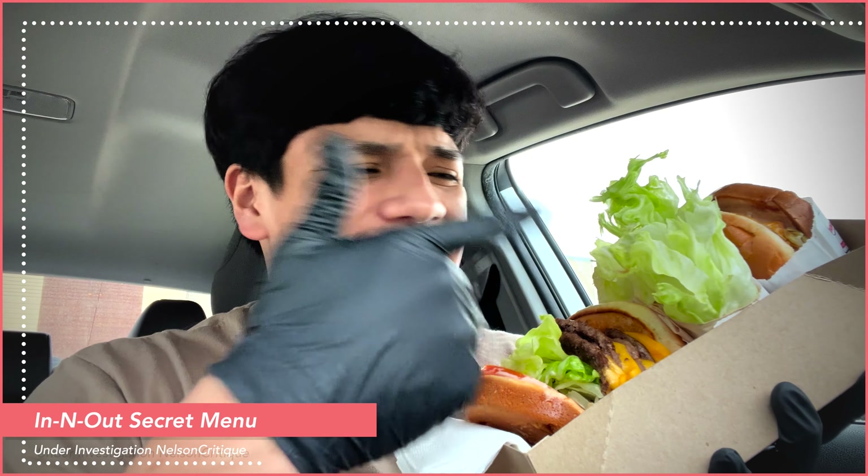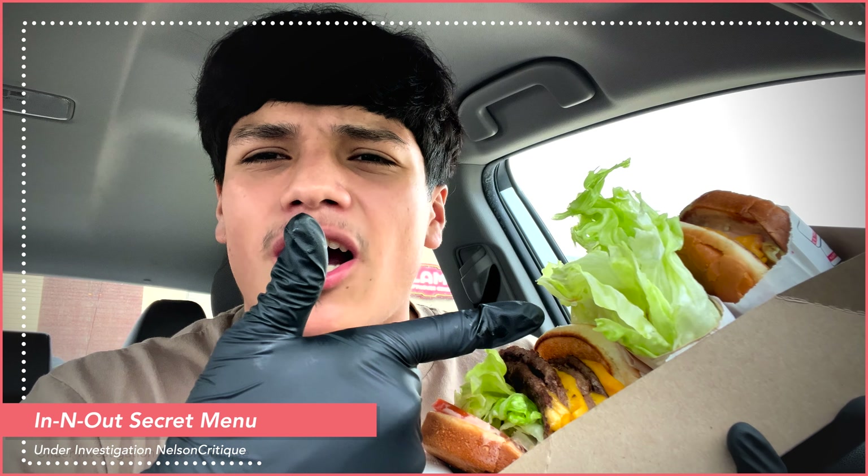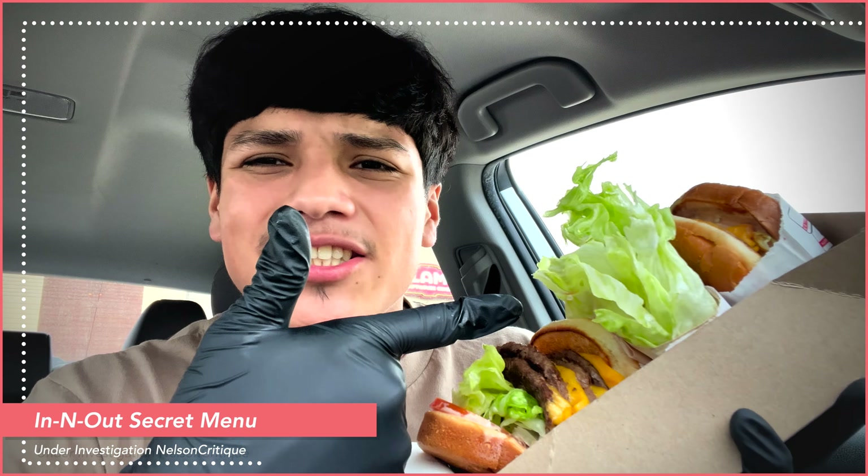Did they miss my order or what? I ordered a protein style burger, not a lettuce burger. Would you guys believe me if I ordered a burger with no buns but instead onions on top of it? That's crazy. What is up, you guys — it's no scenarios today!